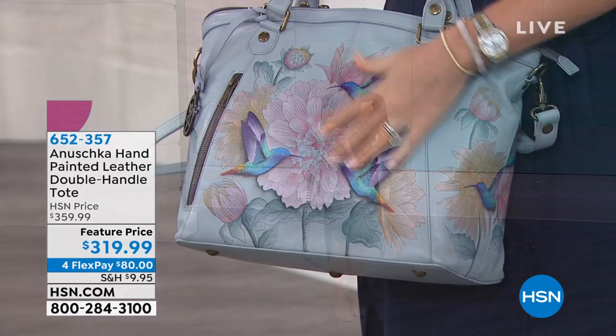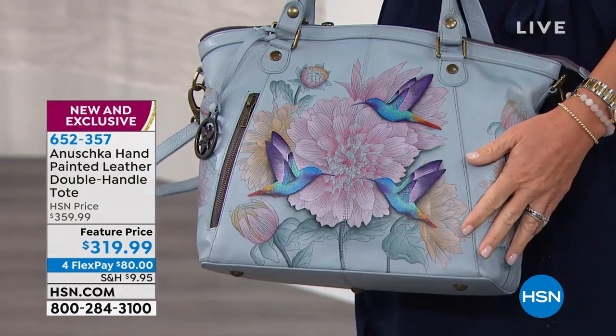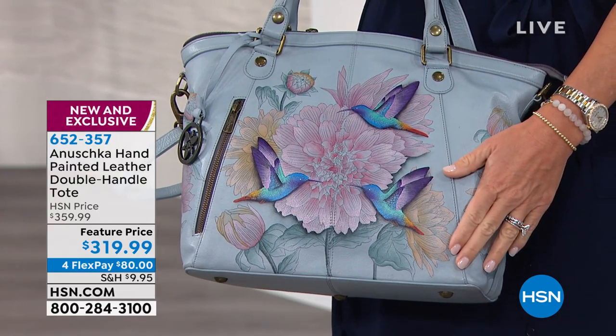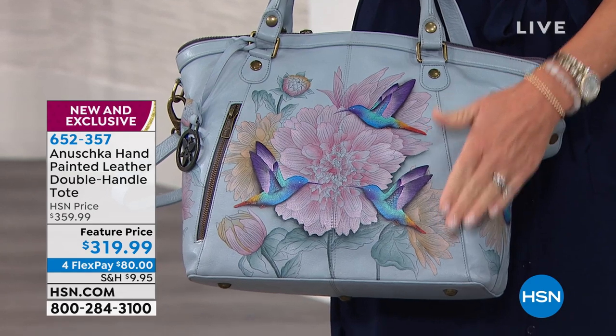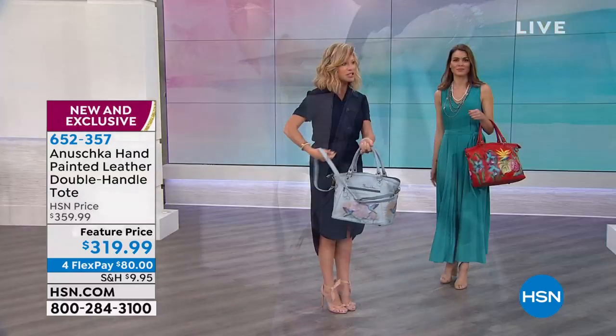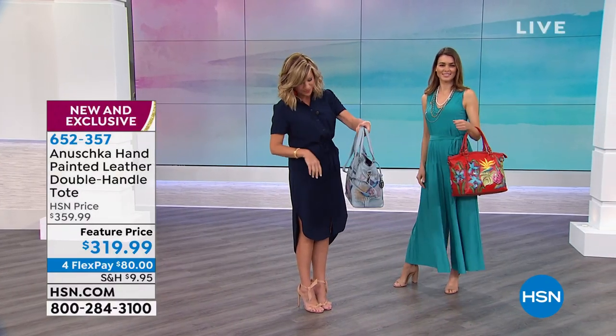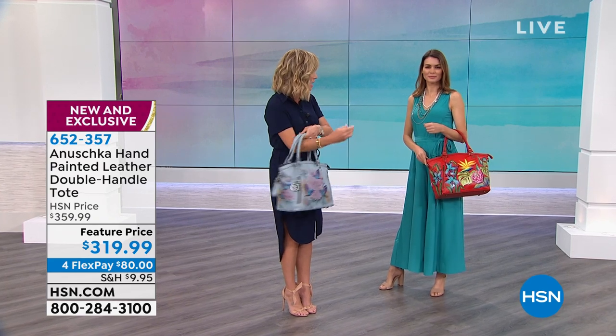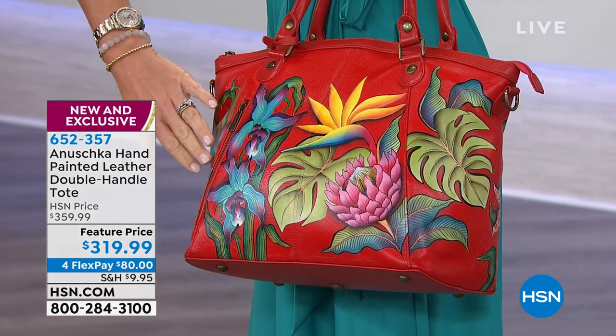This is my favorite bag of the evening. It's $319.99, so you can see it's on sale at a featured price. It's brand new, it's exclusive. I love the double-rolled handles and the zip closure. This is the Rainbow Bird — look at that, isn't that beautiful in the back? We've also got this in the beautiful Island Escape.